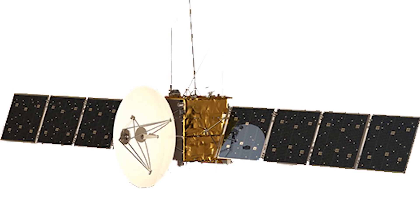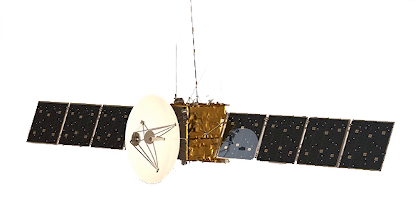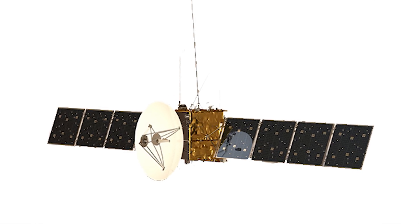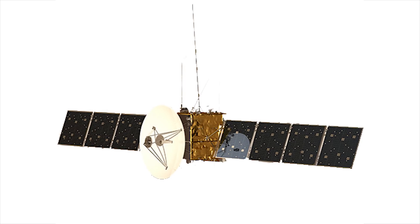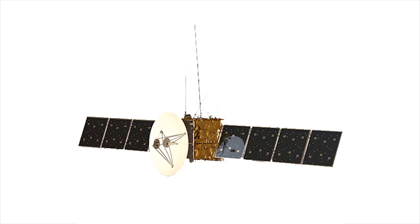NASA and the European Space Agency plan to go back to study Europa as well as other moons in the 2020s. The Europa Clipper is scheduled to conduct 40 to 45 flybys of Europa in the 2020s in order to get evidence of the water plumes that have been previously spotted. The Jupiter Icy Moons Explorer, or JUICE, is expected to leave Earth sometime in the 2020s and will travel to Europa to search for organic molecules that could indicate life, as well as to determine how thick the crust is. That mission is expected to last at least three years.